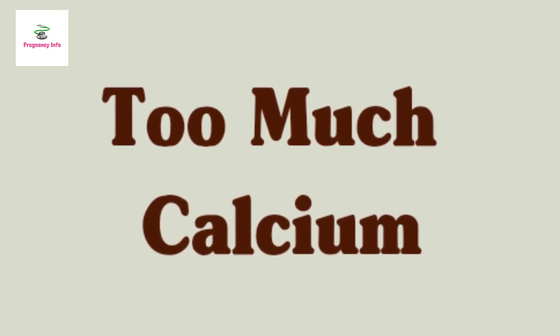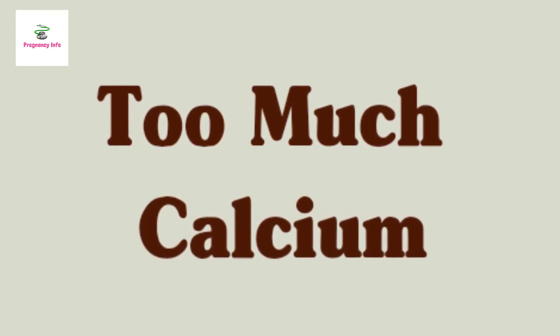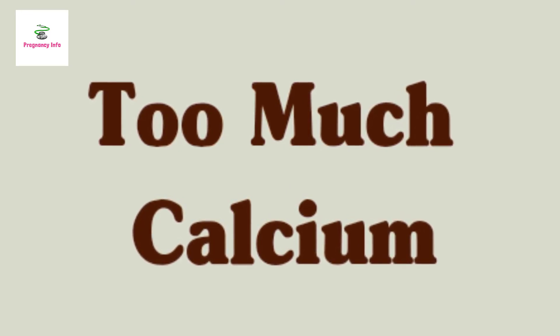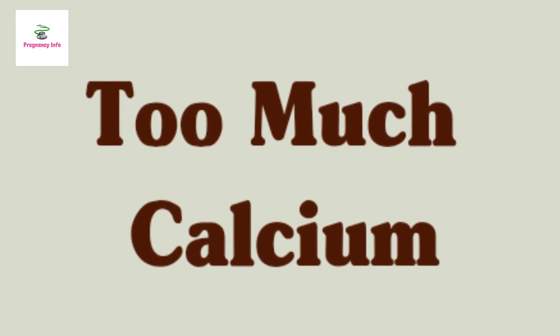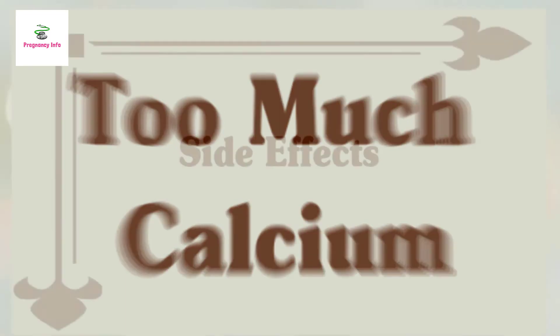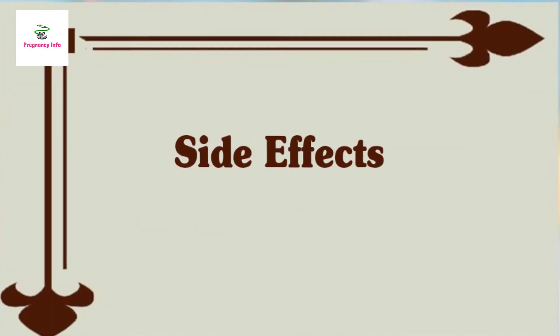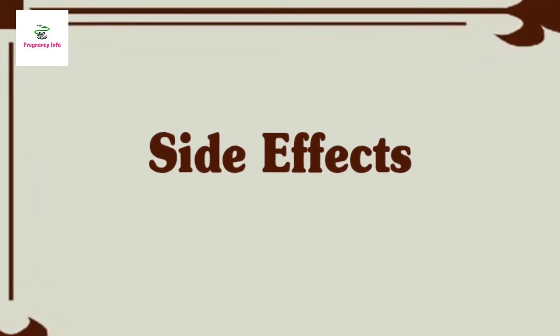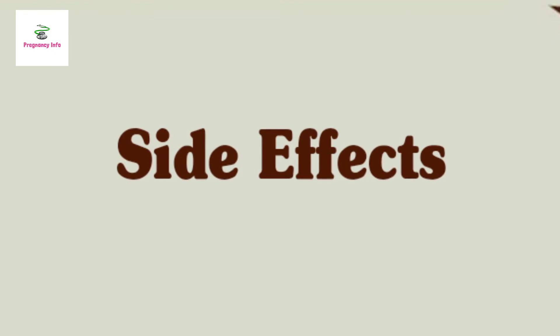If you are 19 or older, you do not want to take more than 2,500 mg of calcium each day. If you are 18 or younger, you don't want to go over 3,000 mg daily. Too much calcium can also cause complications or side effects such as constipation, kidney stones, and possibly trouble absorbing other minerals.